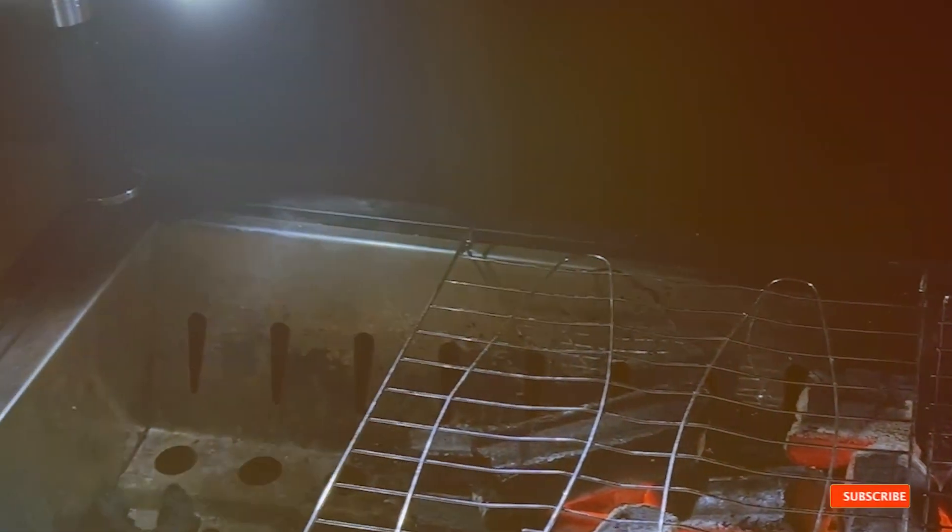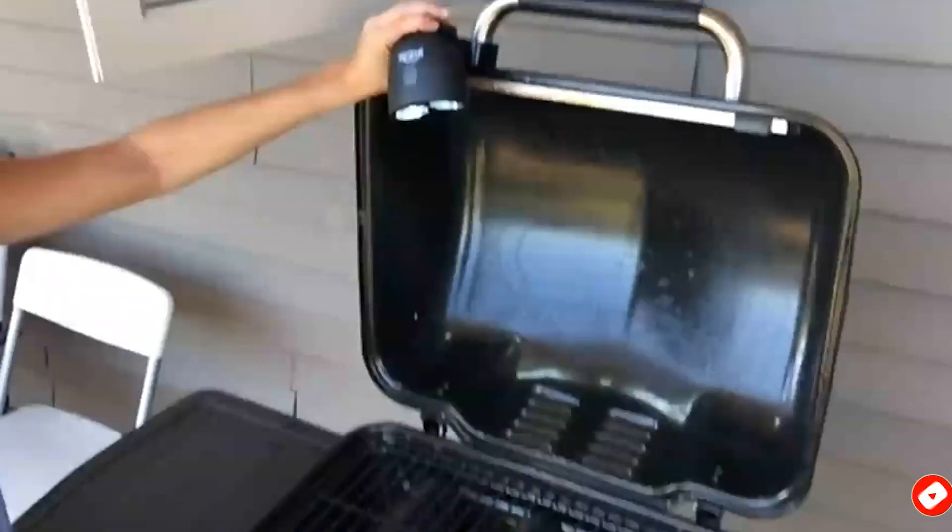So, let's dive into the world of grill lights and find the perfect match for your outdoor cooking adventures.